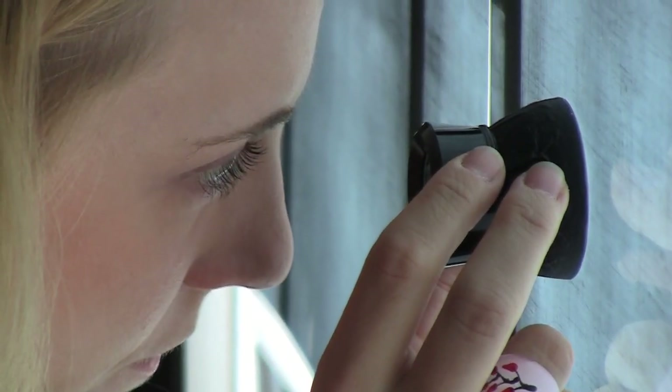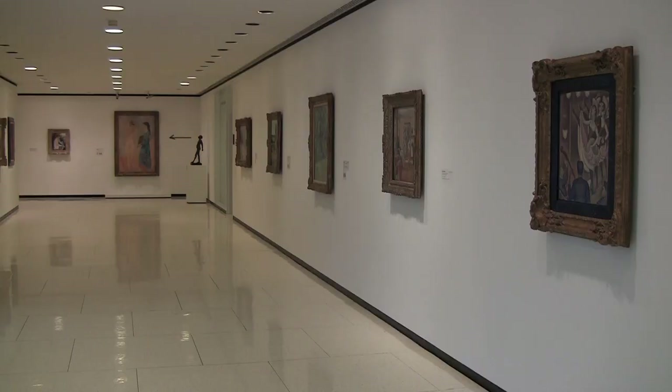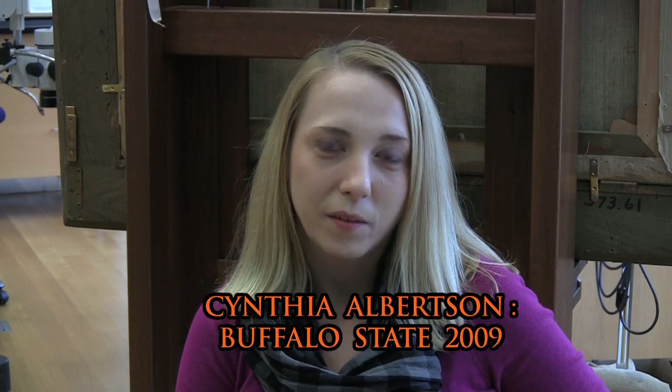Painting conservator Cynthia Albertson believes her training at Buffalo State was a great entry into the modern art world. She did a number of contemporary treatments at the Albright Knox Art Gallery. She was able to work on an Ann Truitt painted sculpture, an Anselm Kiefer — an enormous painting, 14 by 20 — and a couple of other modern pieces as well. It takes practice.